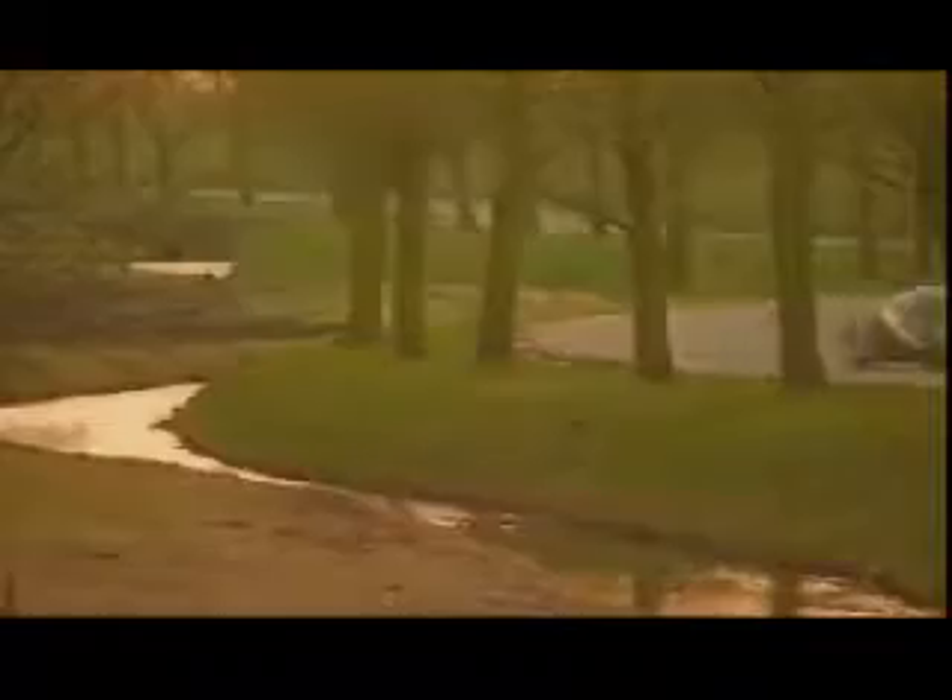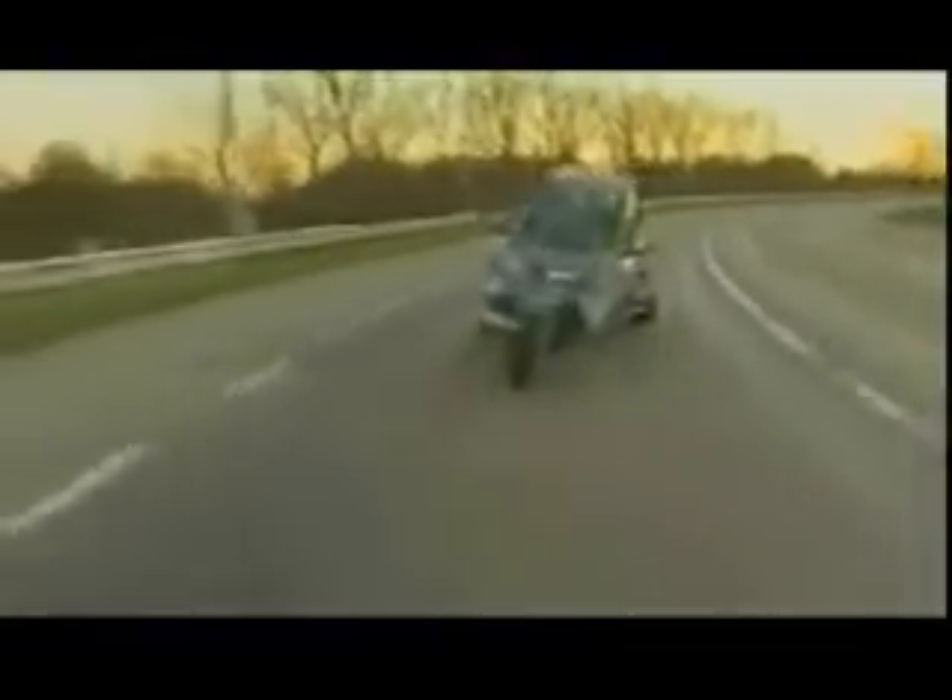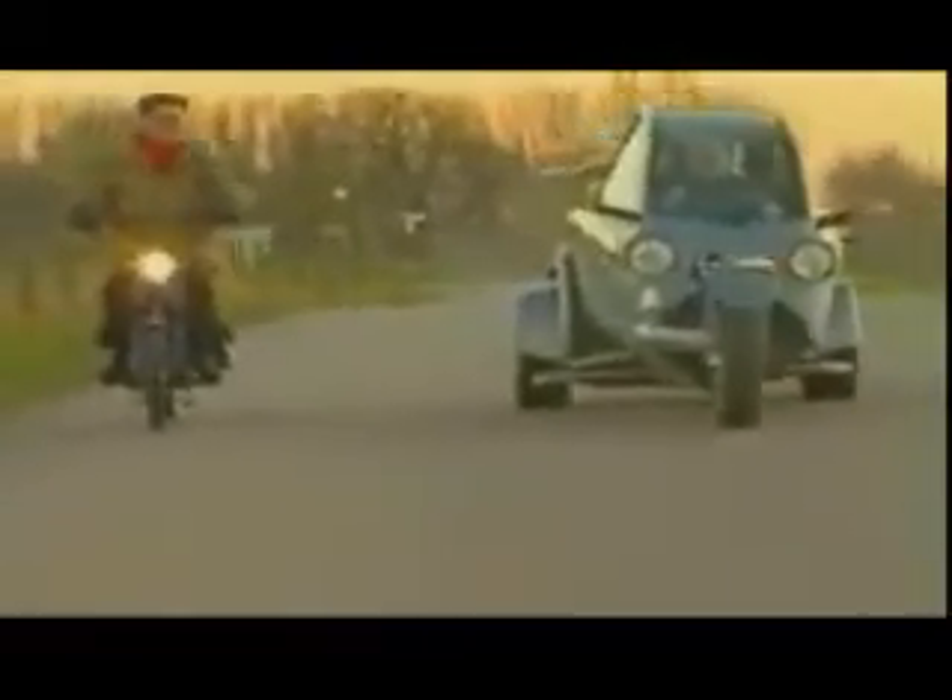Incredible power-to-weight ratio. This thing has only got 65 brake horsepower, but it only weighs 620 kilograms. The top speed is 115 miles an hour. The 0 to 60 is a very impressive 8.2 seconds, when you consider that's only a little 660cc engine. You can actually buy a Carver right now, though it will cost you around €50,000 excluding taxes. That's because it's hand-built. But the guys at Vandenbrink reckon that if it got the same level of investment as the Smart car, it could sell for less than €14,000.